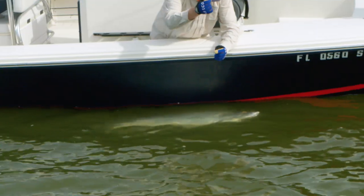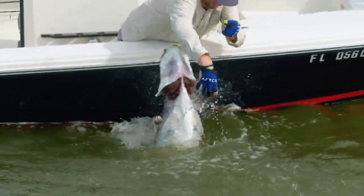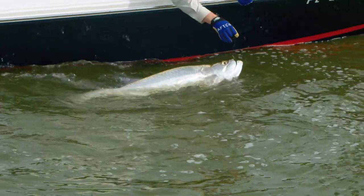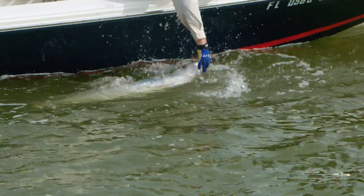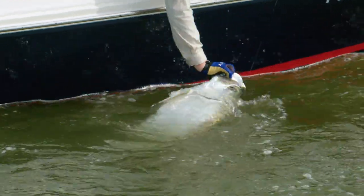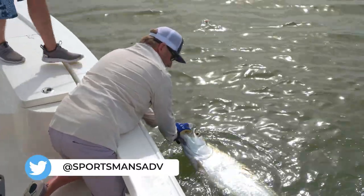There you go. All right — come here, baby! Oh! Oh! Oh! You got him, Dan? Maybe. Hold him, Blake. I got him. Hold him, Dan. You got him. Two hands. Nice fish.